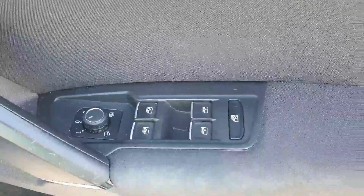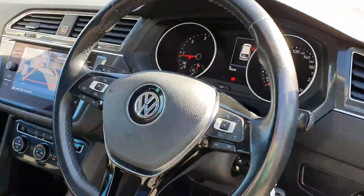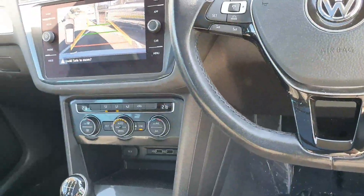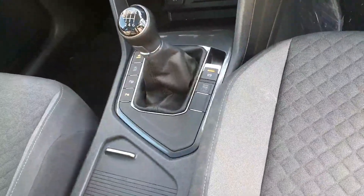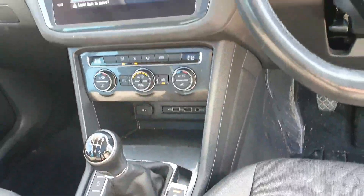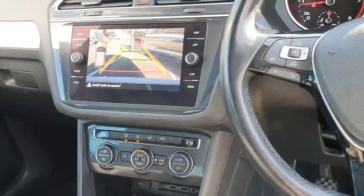Electric folding mirrors which are heated, full multi-function steering wheel, cruise control, automatic city braking, dual-zone climate control, six-speed gearbox, parallel park assist, rear parking camera, and satellite navigation.